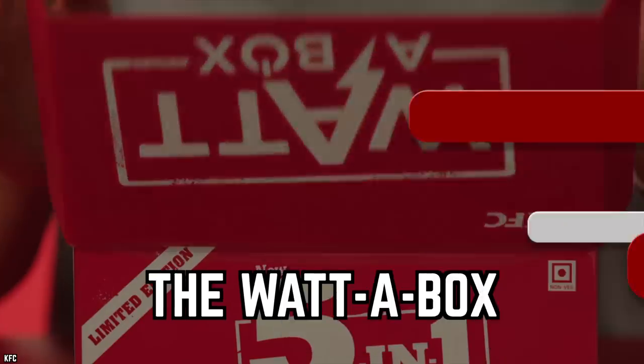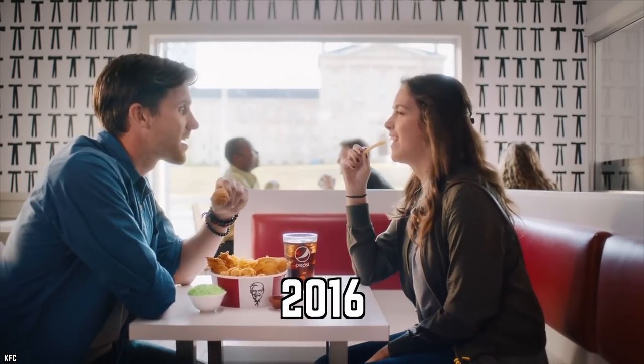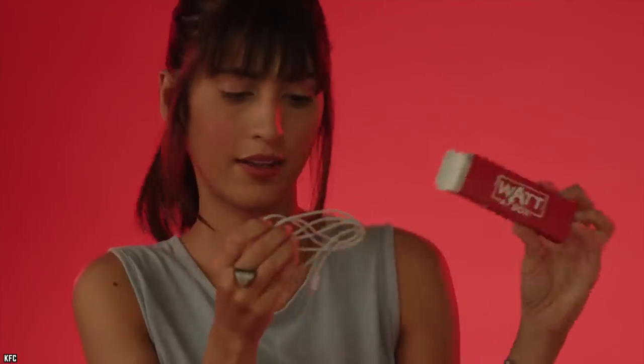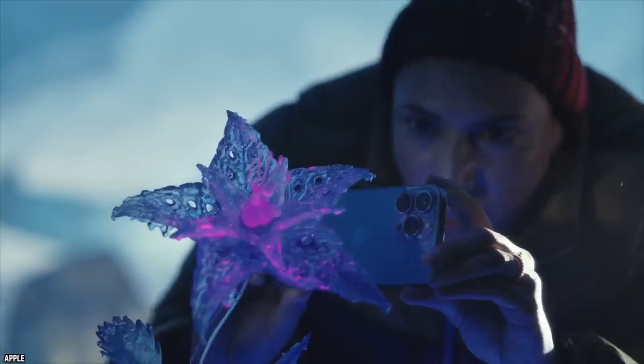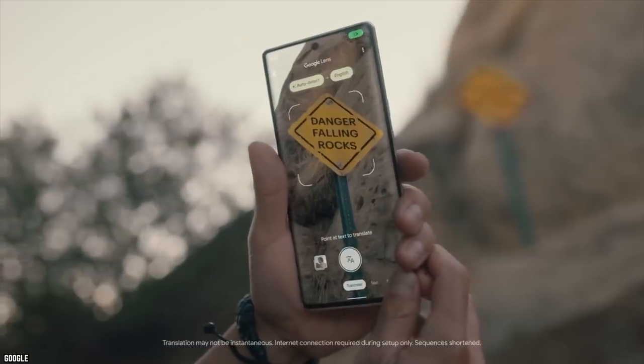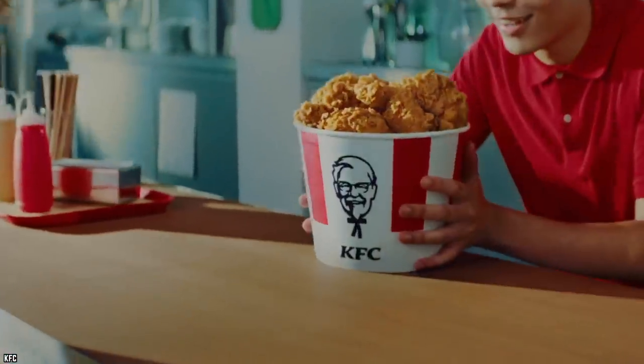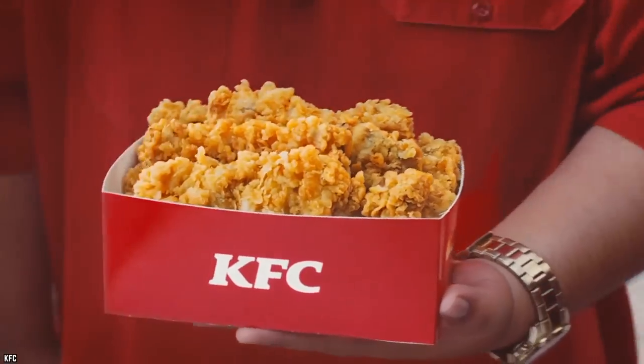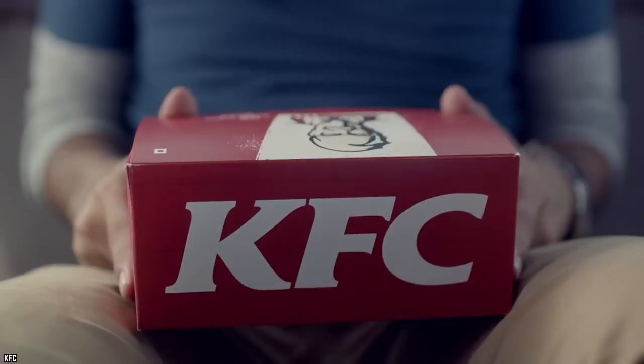The Wata Box: in India in 2016, KFC had a light-bulb moment and came up with the Wata Box. Judging by the advertisement, the meal contained a chicken sandwich, tenders, a biscuit, and a soda — but the box also came with a battery power bank and multiple charging cords compatible with both Apple and Android devices. The Wata Box was only available in Mumbai and Delhi, and could only be obtained by winning one either in-store or on Facebook.